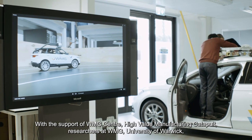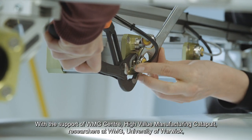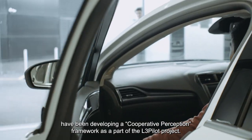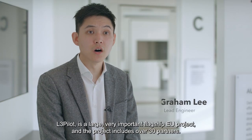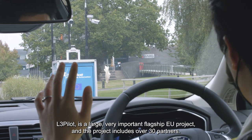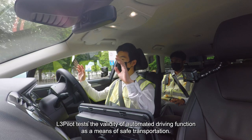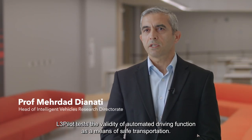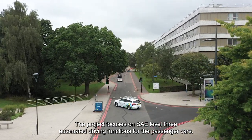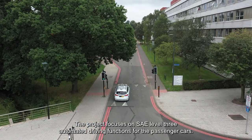With the support of WMG Centre High Value Manufacturing Catapult, researchers at WMG University of Warwick have been developing a cooperative perception framework as part of the L3PILOT project. L3PILOT is a large, very important flagship EU project including over 30 partners, testing the validity of automated driving functions as a means of safe transportation. The project focuses on SAE Level 3 automated driving functions for passenger cars.